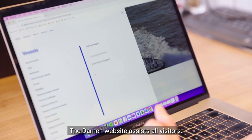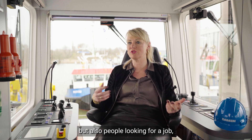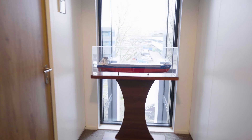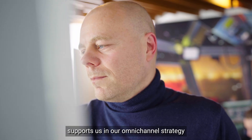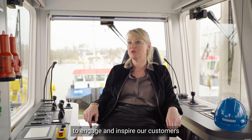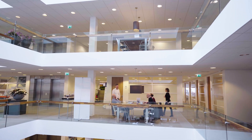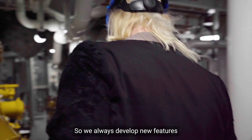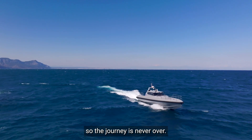The Damen websites assist all visitors — there can be ship owners, stakeholders, government relations, but also people looking for a job. So we have one integrated website. Our website supports us in our omnichannel strategy to engage and inspire our customers in any phase of the customer journey. As you may know, a website is never finished. So we always develop new features and new capabilities for this website — the journey is never over.